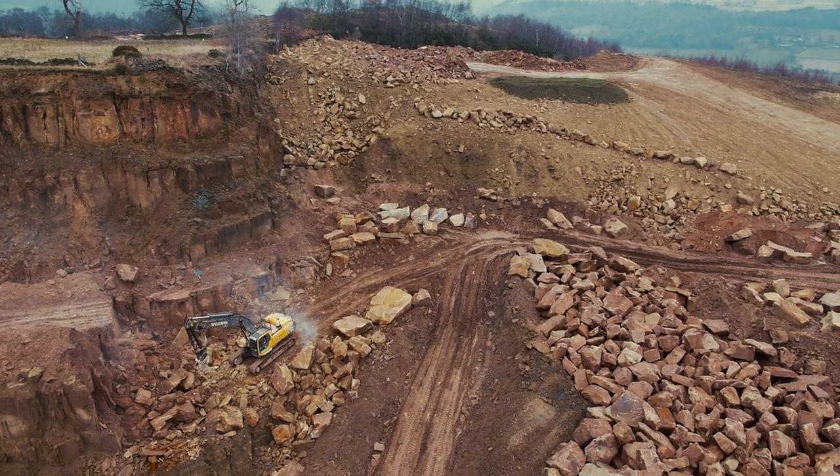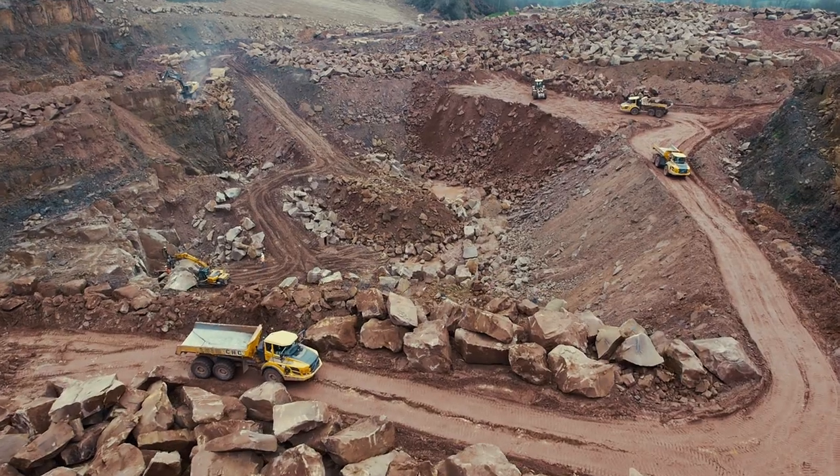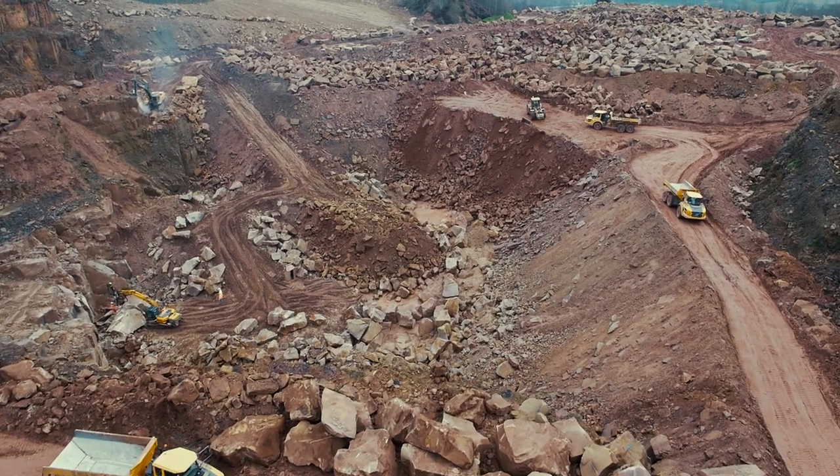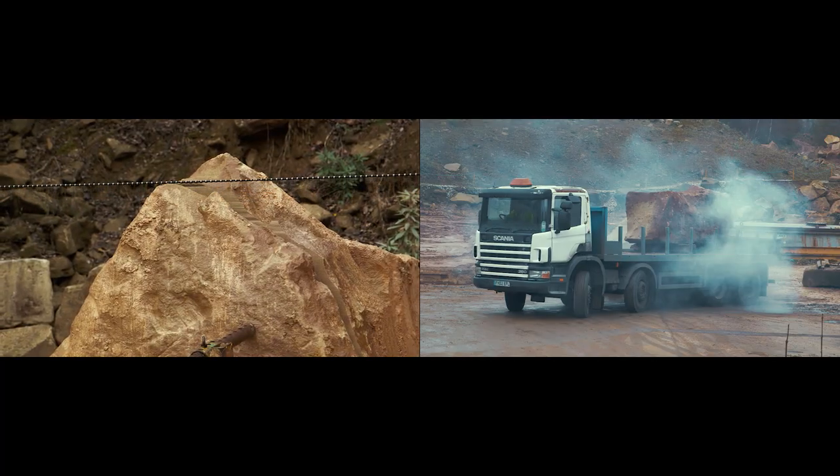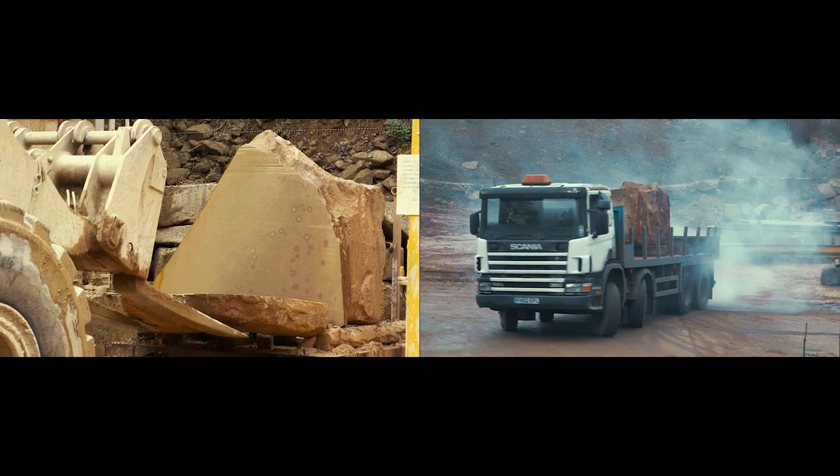The brief was that the building was to sit well between St. Paul's and St. Stephen's Church, and the selection of the stone was an integral part in that process. Only a small percentage of the blocks that come out of the quarry will actually achieve the size and color required by the project.